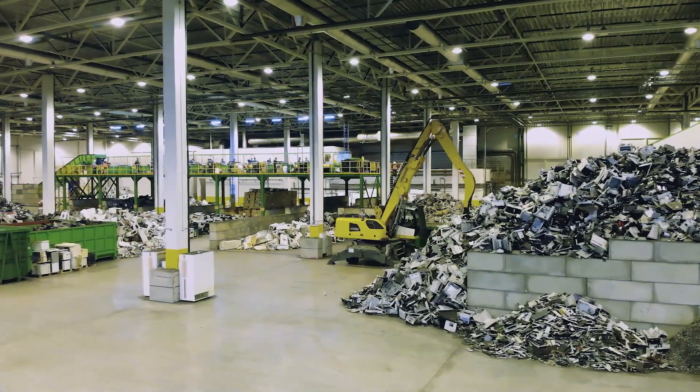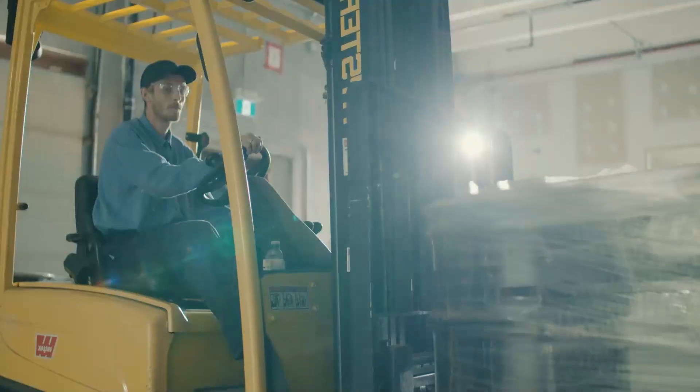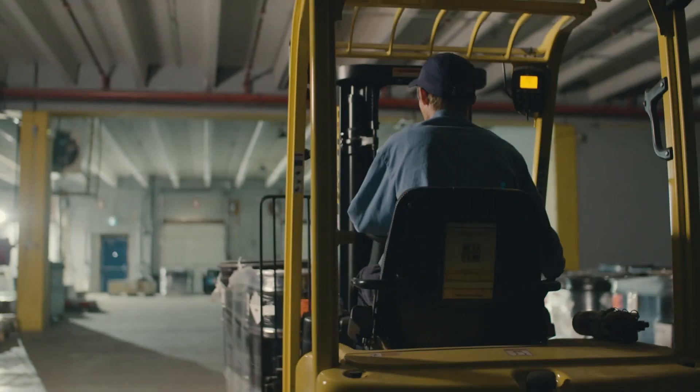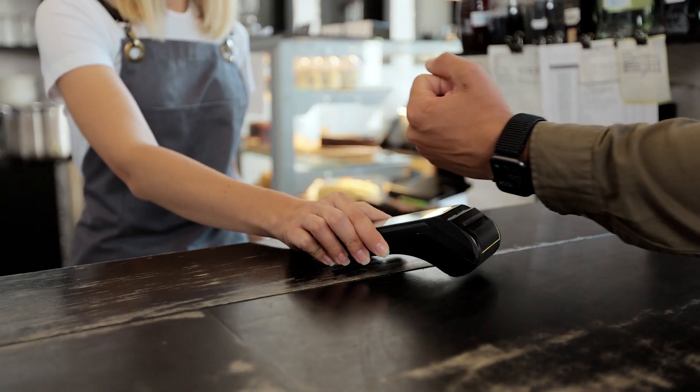And on average, we ship about 150,000 collection boxes every year for safe collection and recycling. These batteries can be recycled to make thousands of products that we all use every day.